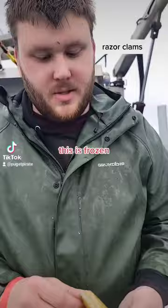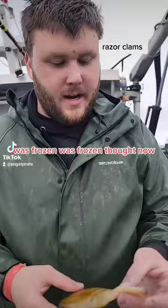All right, what do you got here? What is this? Razor clam. We get these for bait. This is frozen — can't keep any bycatch on here. Was frozen, thawed now.